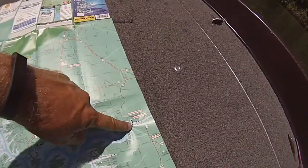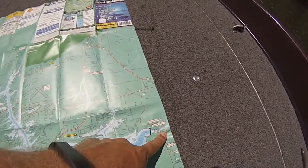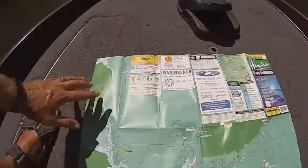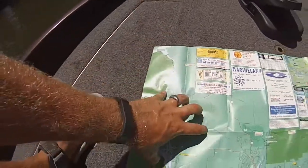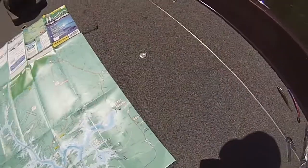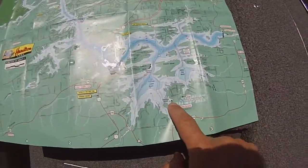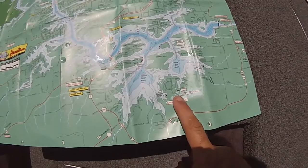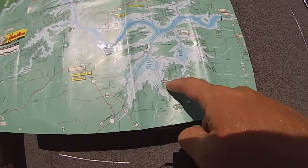Then it dumps into another dam — Carpenter Dam — and pours into Lake Catherine. So basically it's Lake Ouachita, then the Ouachita River, then Lake Hamilton, Lake Catherine, and then the Ouachita River starts up again. I always put in at the hatchery, which is the Halsey Fish Hatchery, and it's a public ramp.